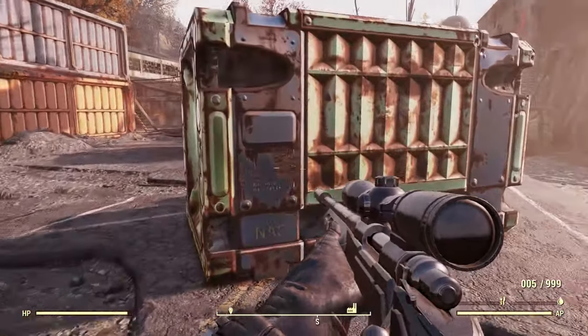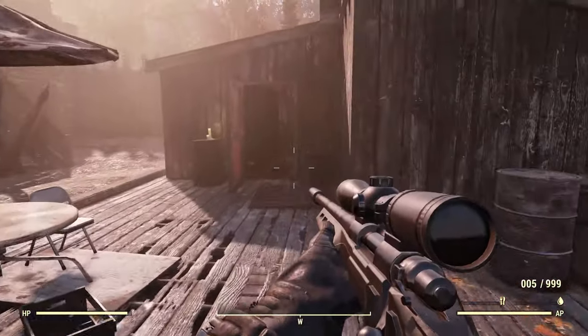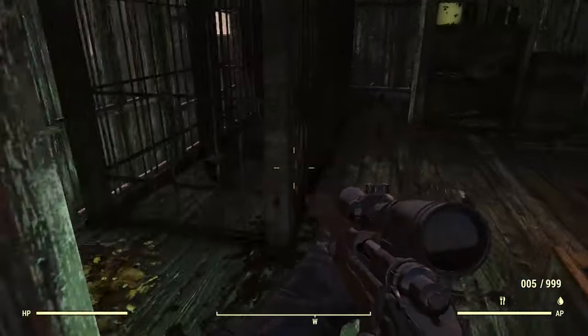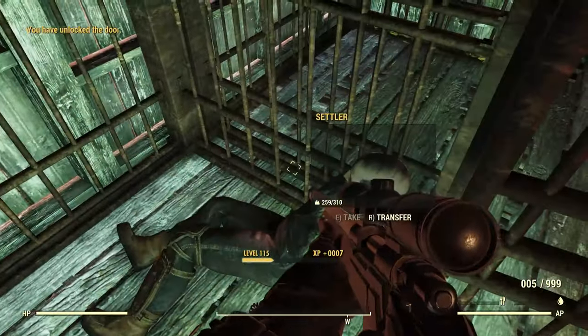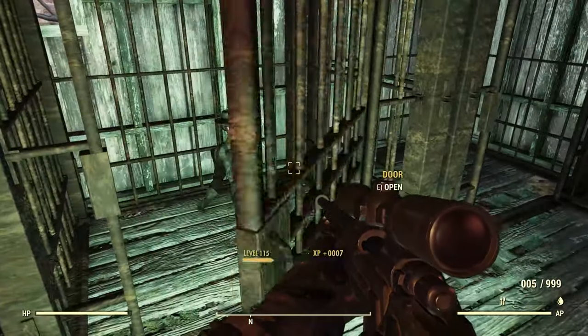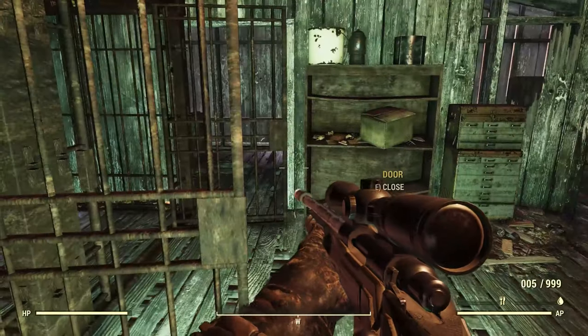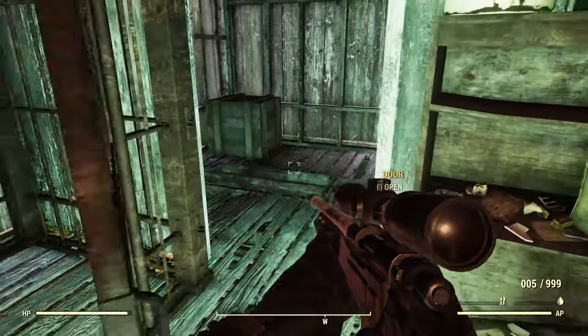That pretty much covers the exterior. We did check this building here — this is their little jail where they keep settlers. You can see a dead settler there, so not generally great guys.